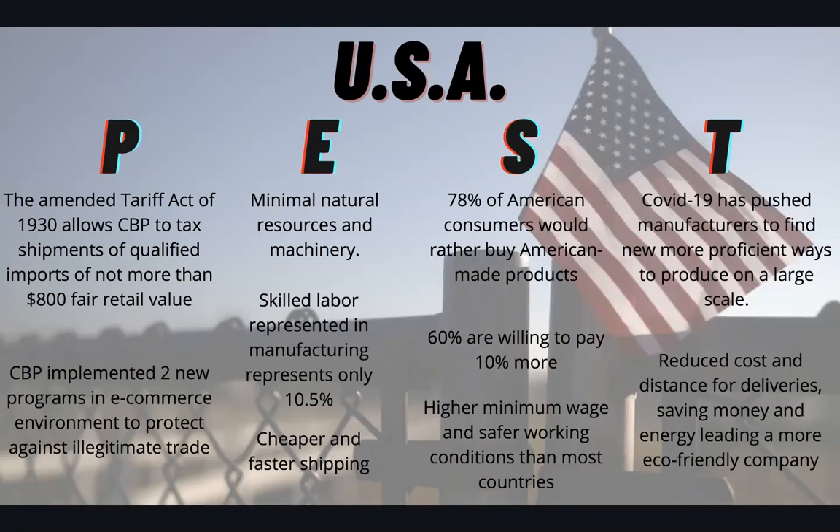Socially, 78% of American consumers would rather buy American-made products, and 60% are willing to pay 10% more for American-made products, whereas they wouldn't pay as much for products made in China or Indonesia. There is also a higher minimum wage and safer working conditions than most countries. Technologically, COVID-19 has pushed manufacturers to find new, more profound ways to produce on a larger scale and reduce costs and distance for deliveries, which ends up saving money and energy, leading to a more eco-friendly brand.